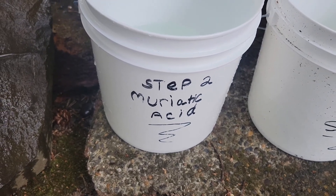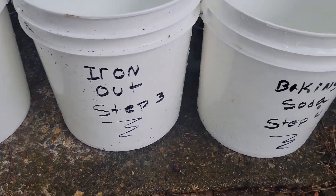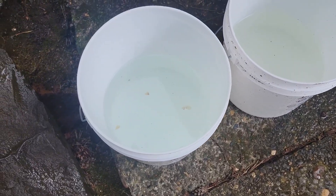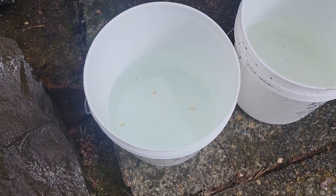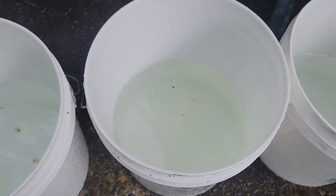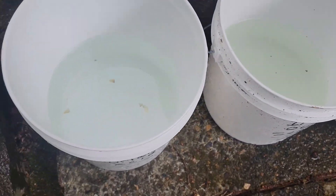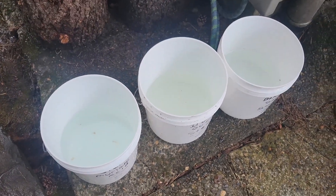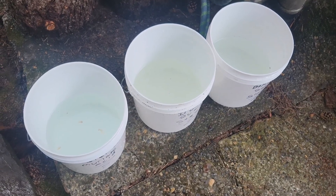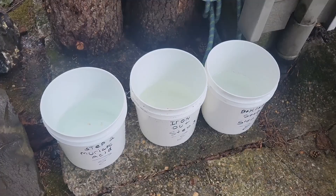Then muriatic acid — step two; iron-out — step three; and baking soda — step four. I filled three-gallon buckets with one cup of muriatic acid, one cup of iron-out, and one cup of baking soda, filling the buckets slightly less than halfway. This makes room for the rocks when they go in. I use a strainer bucket — another bucket the same size but with little holes drilled in it — to help drain between steps.